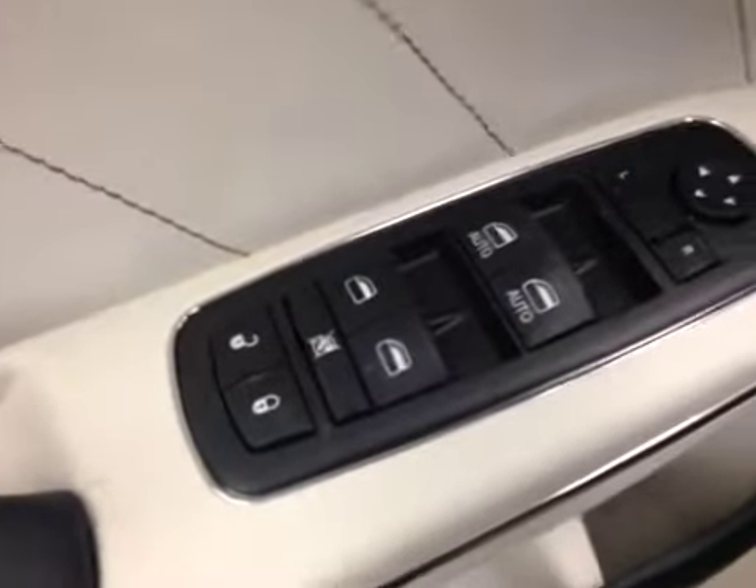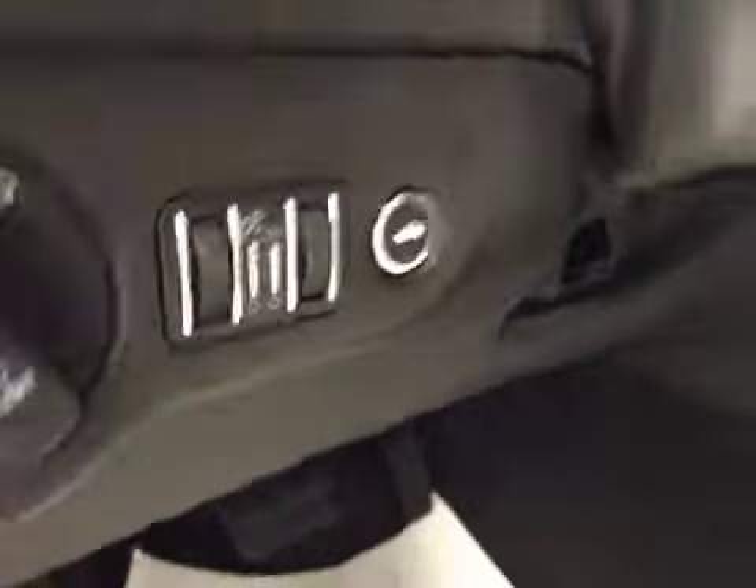Interior options: you have power locks, power windows, power mirrors, memory seat, power driver seat with lumbar support, power adjustable foot pedals, light controls, and trunk release.